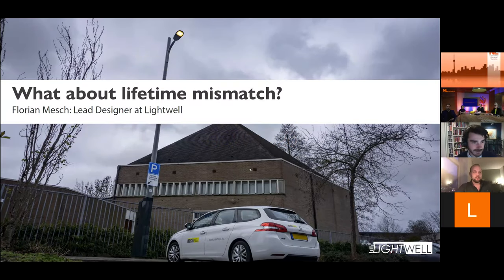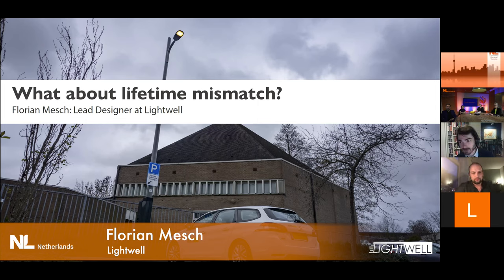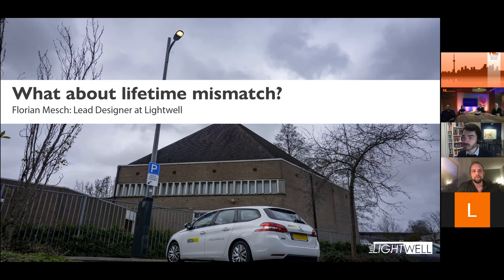Hi, I'm Florian. I'm one of the industrial designers at Lightwell. We're a company which makes public lighting — really the lamps you see in the street.